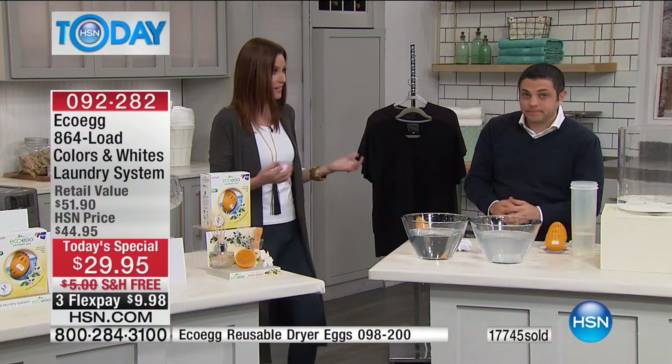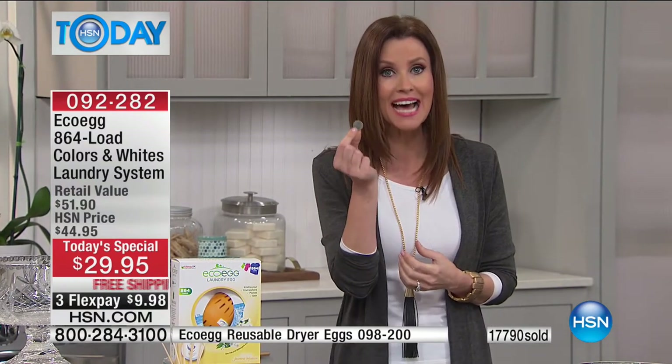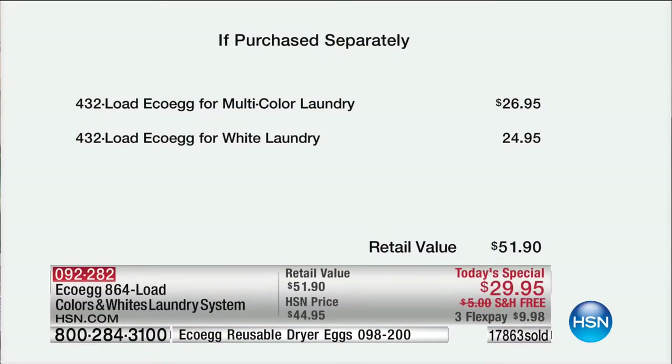The water from EcoEgg is still clear because there's no harsh chemicals. EcoEgg is dermatologically tested and endorsed by Allergy UK - the biggest sensitive skin charity in the UK. If you've got anyone in the family with sensitive skin, it's got to be worth a go. Usually I have to buy unscented sensitive skin detergent for my husband, but now you can actually use scents. For less than a nickel a load, this is four years worth of clean laundry including the brand new whitening system.